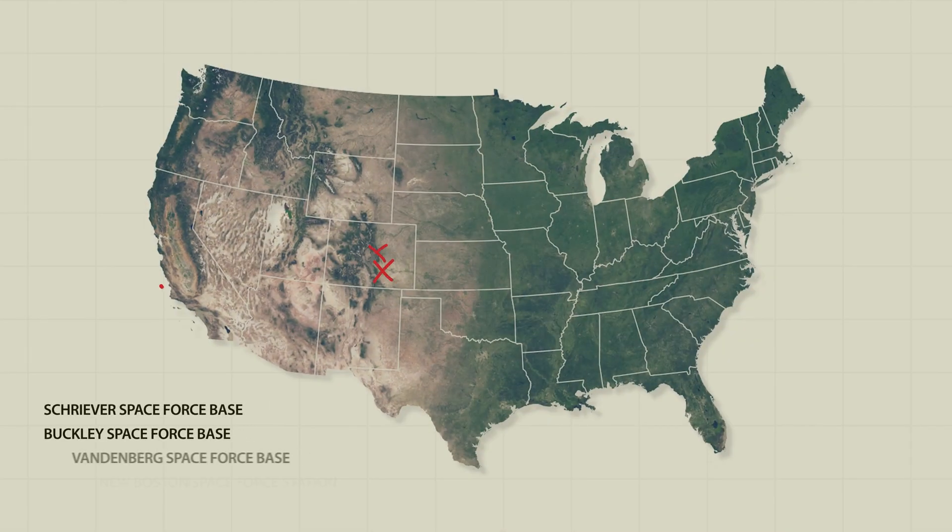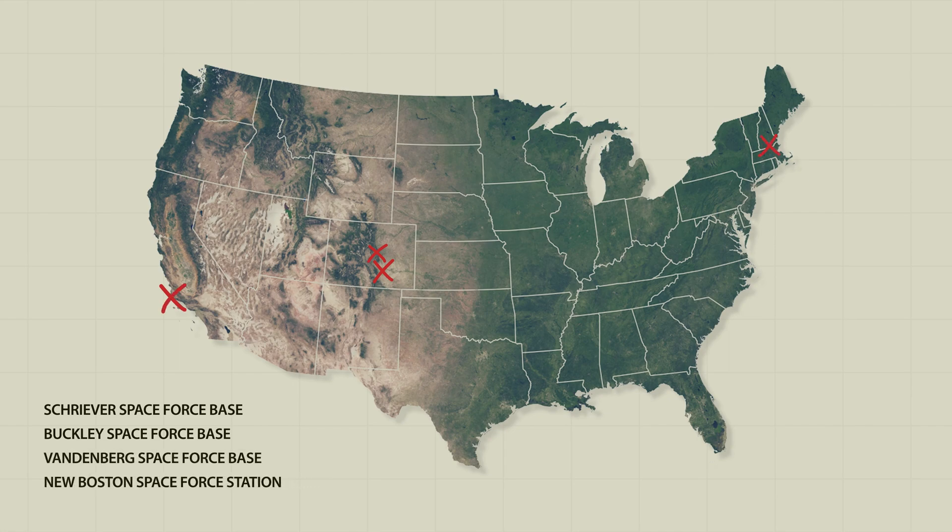Delta 6 is physically located primarily on Shriver with outstations in a few other places. If you think about the basics of everyone else, it relies on computers and cyber operations. We are defending that — we are defending the core component of everything.